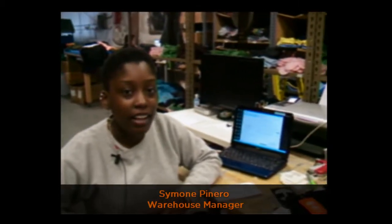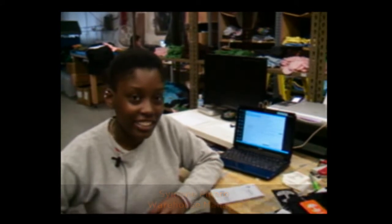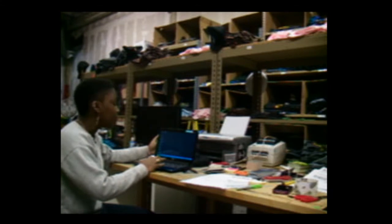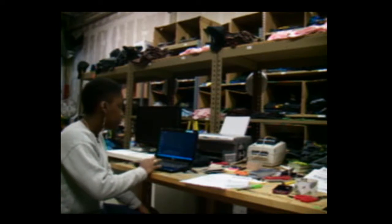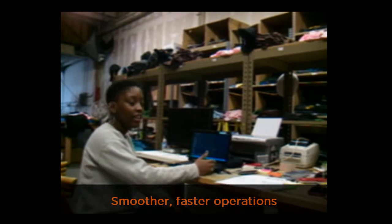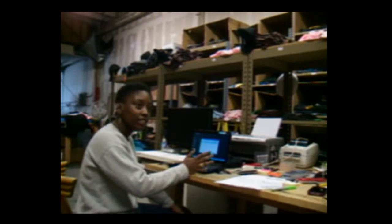My name is Simone Pinero. I'm the warehouse manager for Oaklandish. This program definitely helps my job run a lot smoother and a lot faster because it allows me to have less clicks and less back and forth. It's really just the click of a button, and that's really just great.